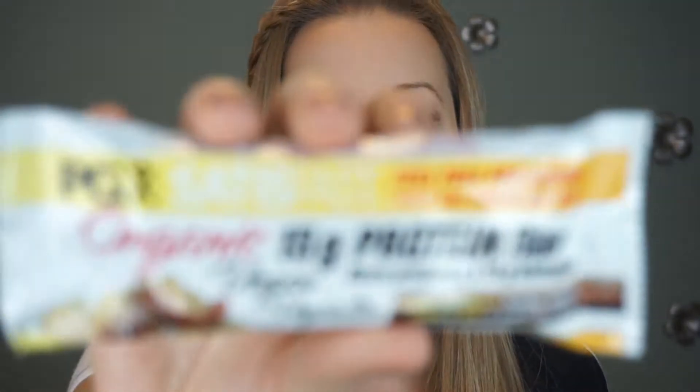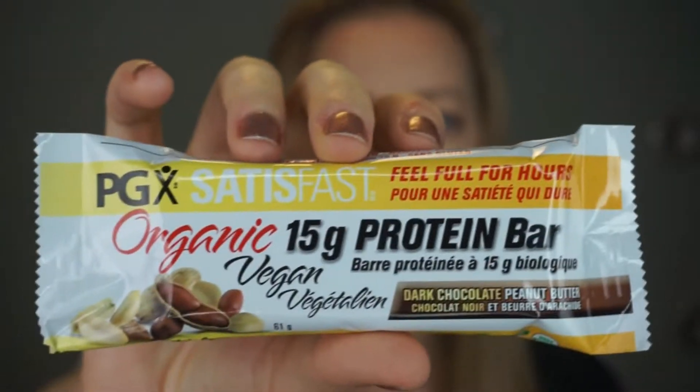Hey everybody, welcome back to my gluten-free channel where I review gluten-free snacks for you guys. Today I am reviewing the PGX Satisfast organic protein bar. My husband actually picked this up for me when he was at a health food store because he saw that it was gluten-free — and whenever we see gluten-free we have to try it — but my thoughts are kind of undecided on this.